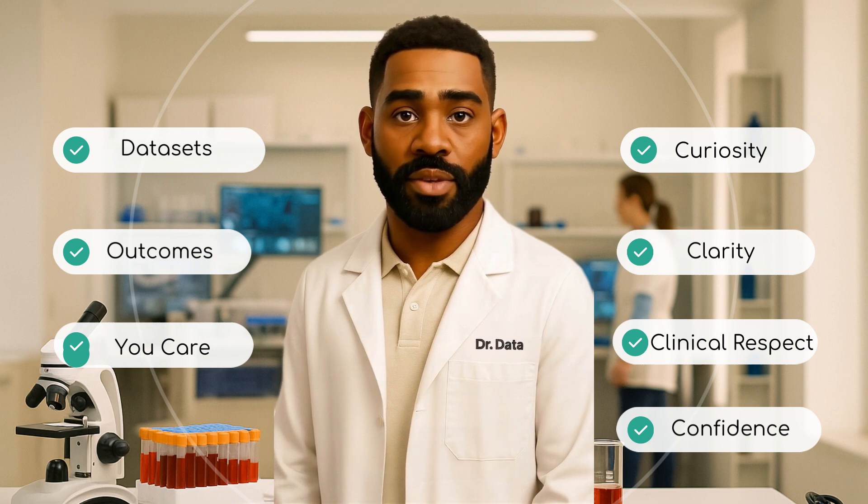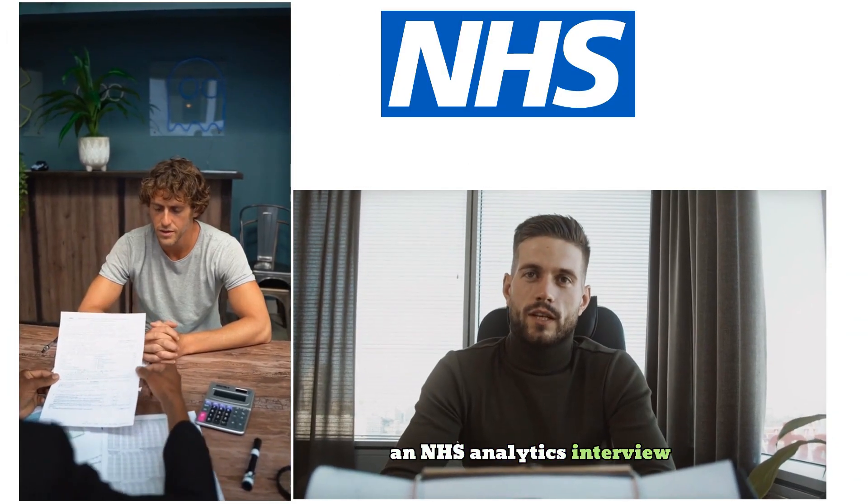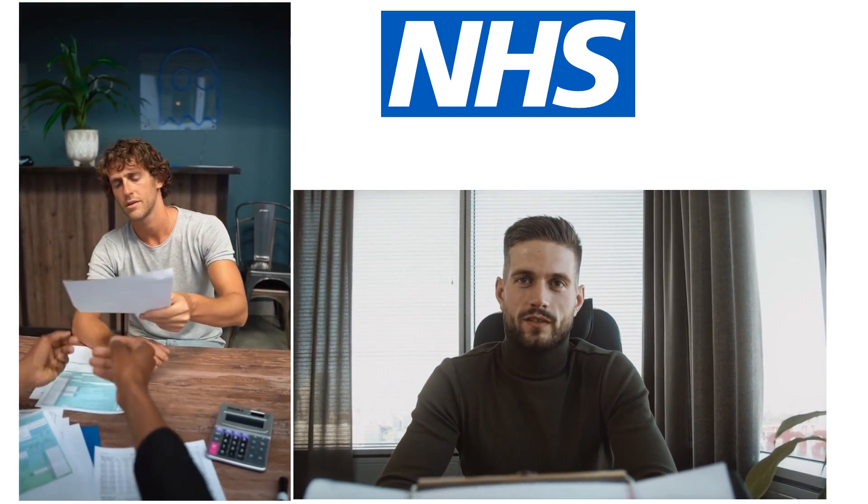This is Dr. Data. I'll see you in the next episode. If you walked into an NHS analytics interview right now, could you predict what they'll ask? Because if you can't, someone else will.